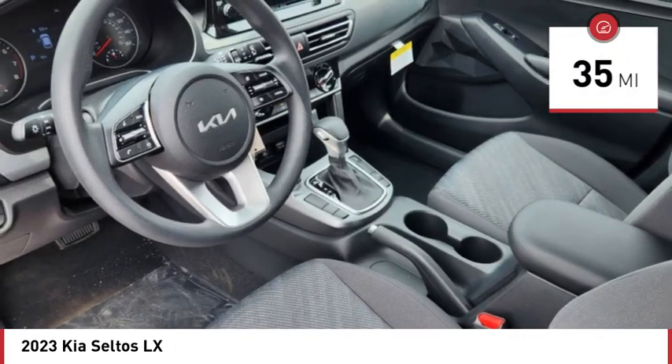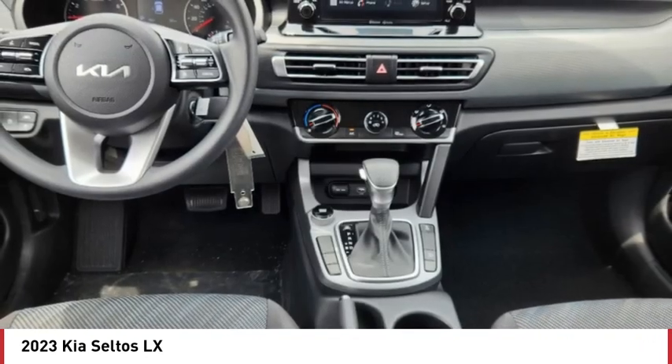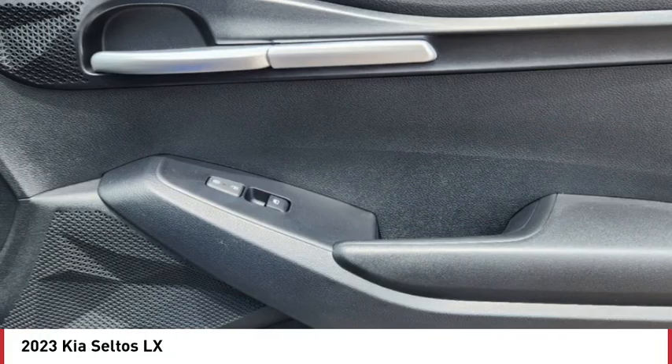Here are some of this vehicle's great options: tire pressure monitor, all-wheel drive, aluminum wheels, rear spoiler, brake assist, traction control, stability control, daytime running lights, privacy glass, four-wheel disc brakes.